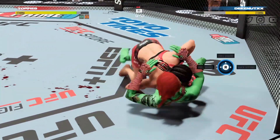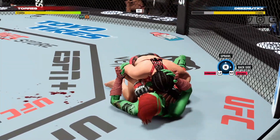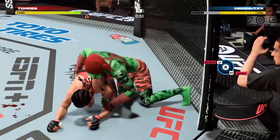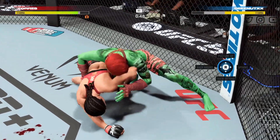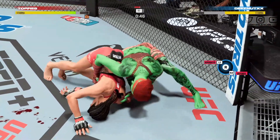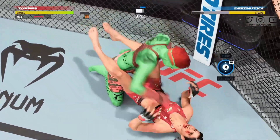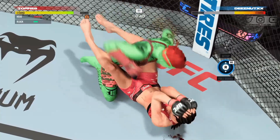She's so good at transitions and movement — her ability is unmatched. Great job not only reversing the position but getting to your dominant position. Beautiful transition — that's how you do it. Postures up and lands to the head.